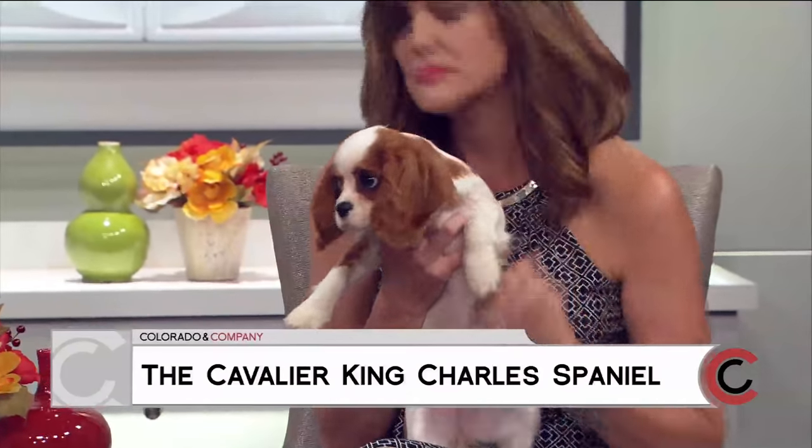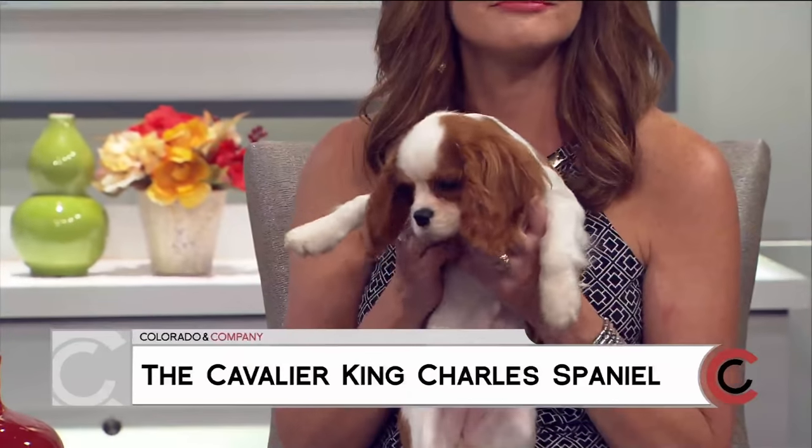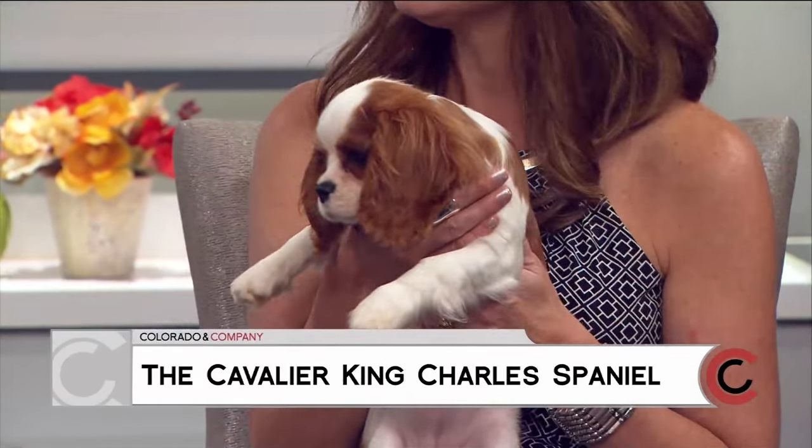These dogs are not up for adoption - they are just showing off the breed and some of what's going to be at the show. Tell me more about this breed. Cavalier King Charles Spaniels are an English toy breed that, under the stewardship of royalty, got the name Cavalier King Charles Spaniel under King Charles II.